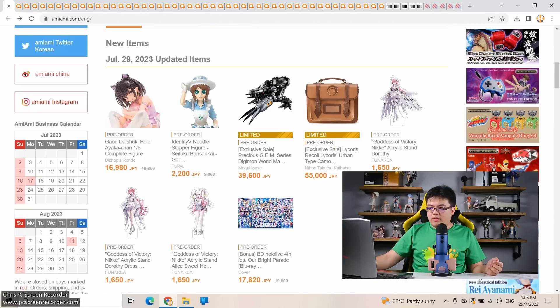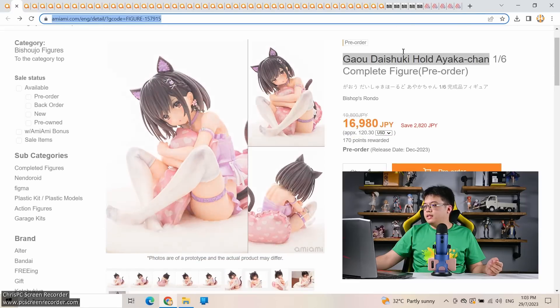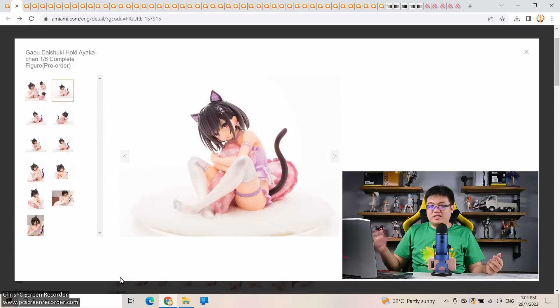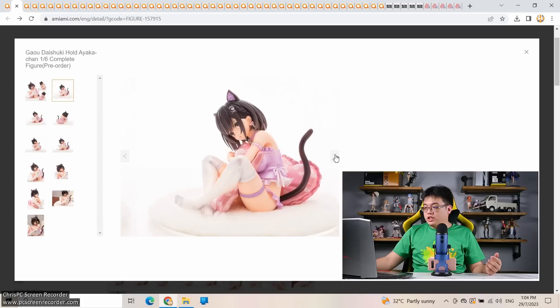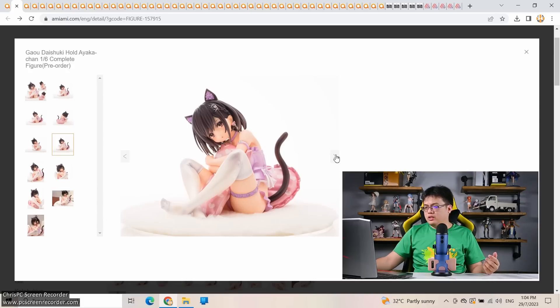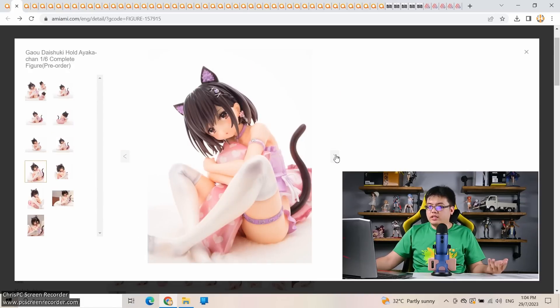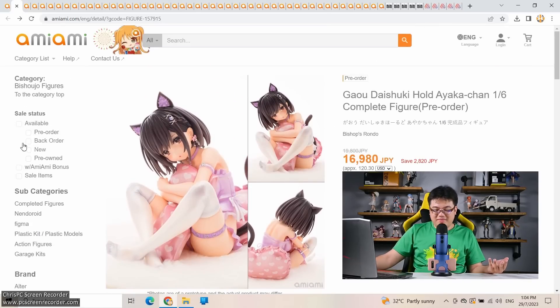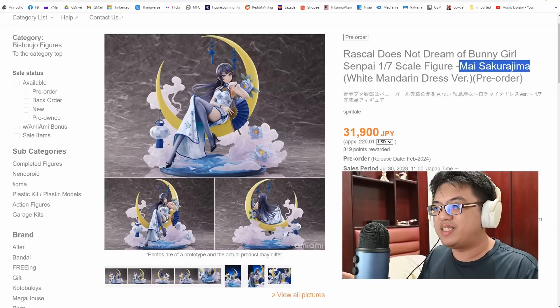On July 29th, only one single scale figure: Gao Daishuki Holds Ayaka-chan, a 1/6 scale by Bishop Segundo, normally 19,800 yen but almost 3,000 yen off for early pre-orders. A 1/6 scale doesn't mean much for a figure that is sitting and curling up like this — it's still a small figure. I don't find this figure to be unique or particularly attractive. She is cute and that is about it, at only 14 centimeters tall.